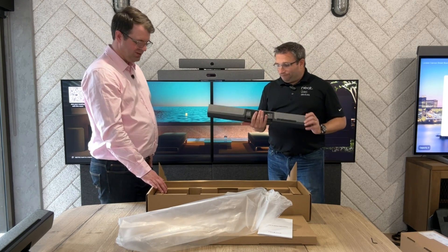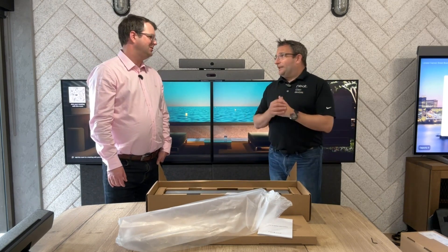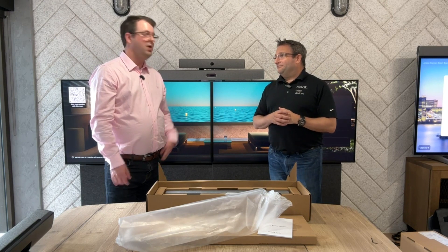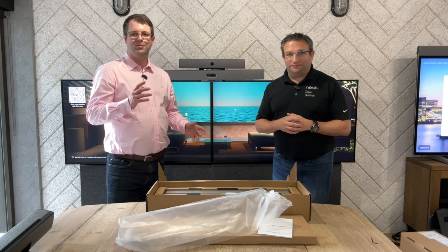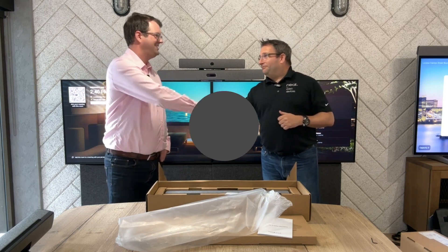It's shipping right now, available globally in all our warehouses, so everyone can get them wherever they're located. If you've got any questions or anything we haven't covered that you want answers to, drop a comment below and we'll be sure to answer. Thanks a lot, Graham. Thank you very much. Cheers.